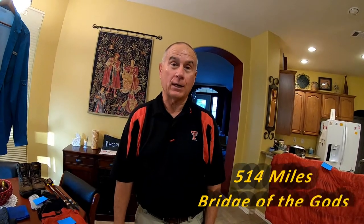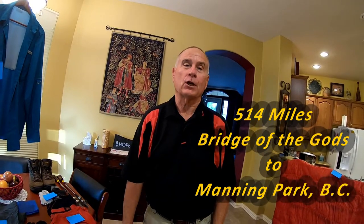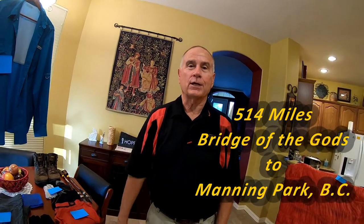Hello, happy campers and wilderness hikers! I want to give you our 2019 gear list for our PCT Washington hike this year, which will be 514 miles from the Bridge of the Gods all the way to Manning Park in British Columbia through the state of Washington. This is going to be quick and dirty — if you have any questions, put them in the comments below.